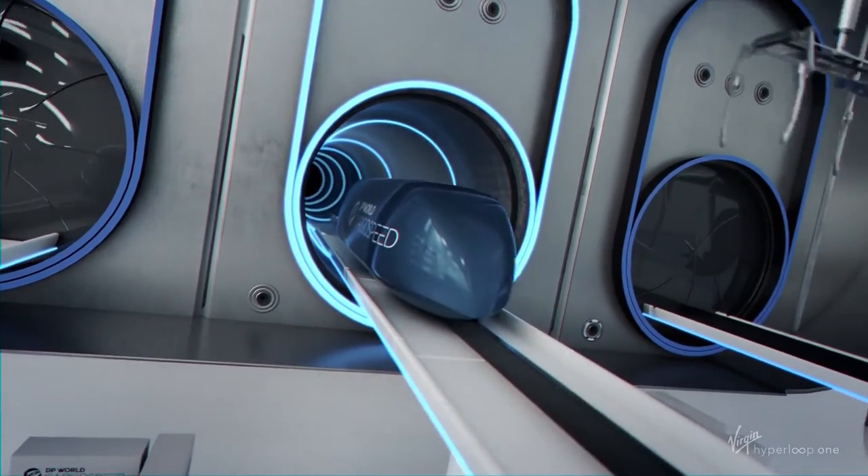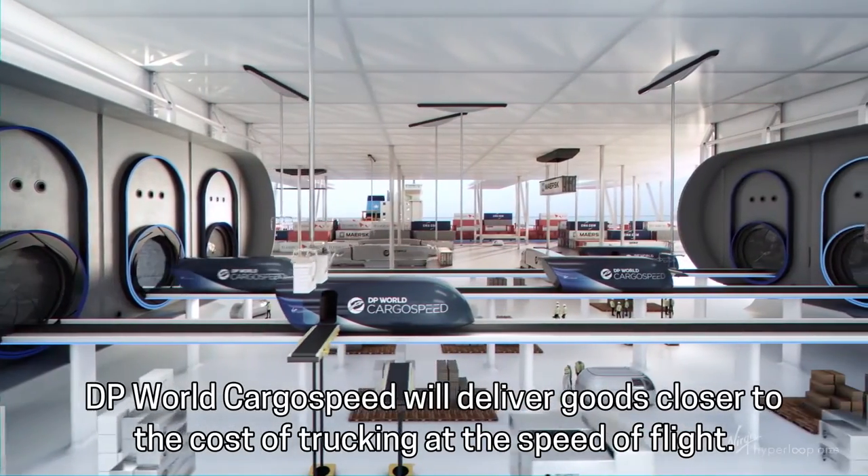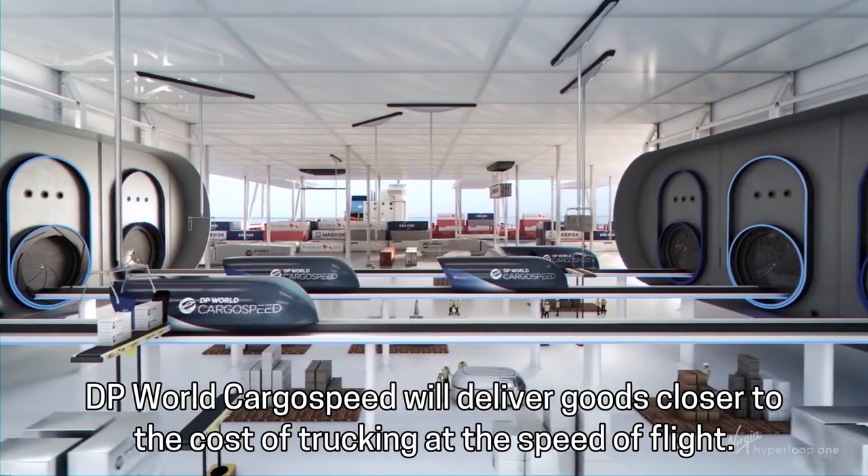but also cargo. DP World Cargo Speed will deliver goods closer to the cost of trucking at the speed of flight.